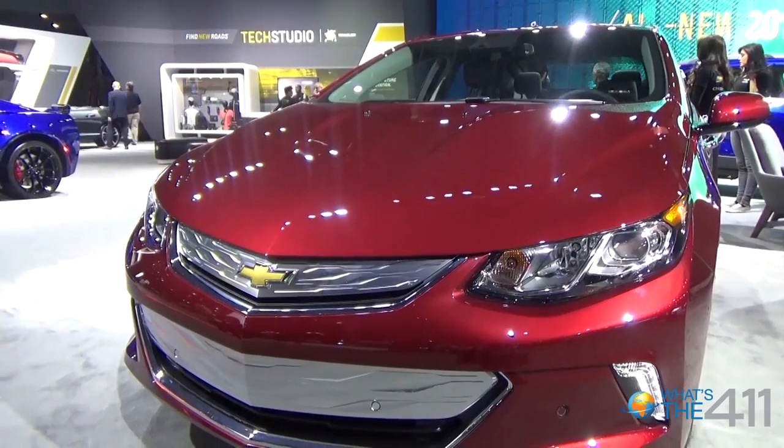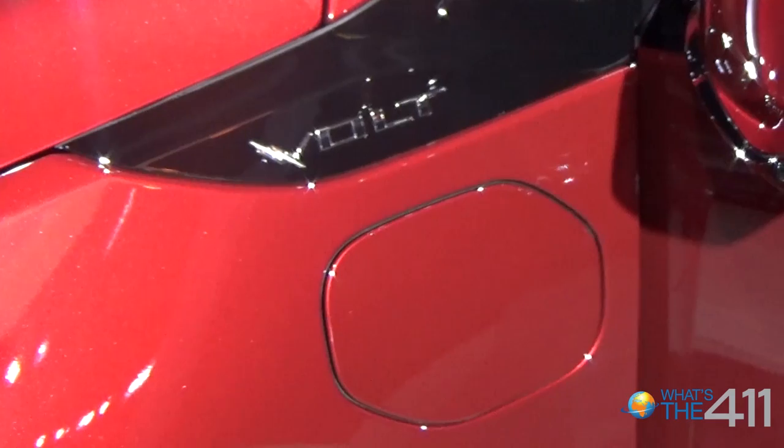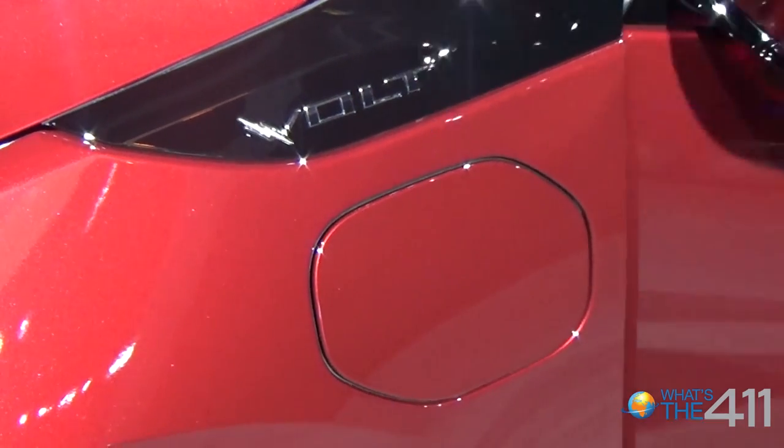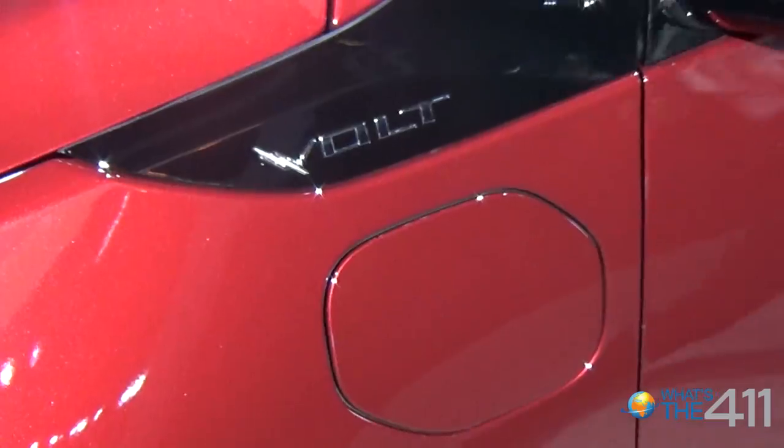The successive iterations of the Volt bring it to its current generation, which offers 53 miles on a full charge and then additional driving ability up to about 420 miles.